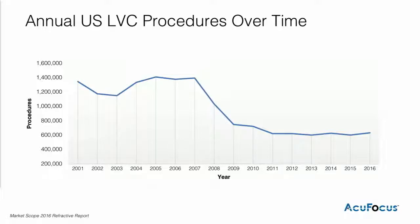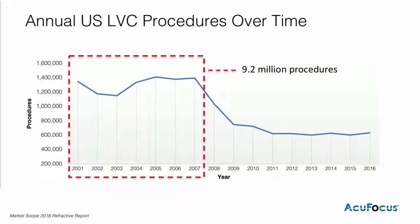One of the factors we use for determining what is an aberrated cornea is the laser vision correction market — and I want to thank MarketScope for their help with this information. The population of laser vision correction is huge in the United States, and this subset of patients treated between 2001 and 2007 are all now within the presbyopic age range and rapidly approaching cataract age. There is a huge bolus of patients that our lens may be uniquely able to help as we move forward and those patients become cataract age.